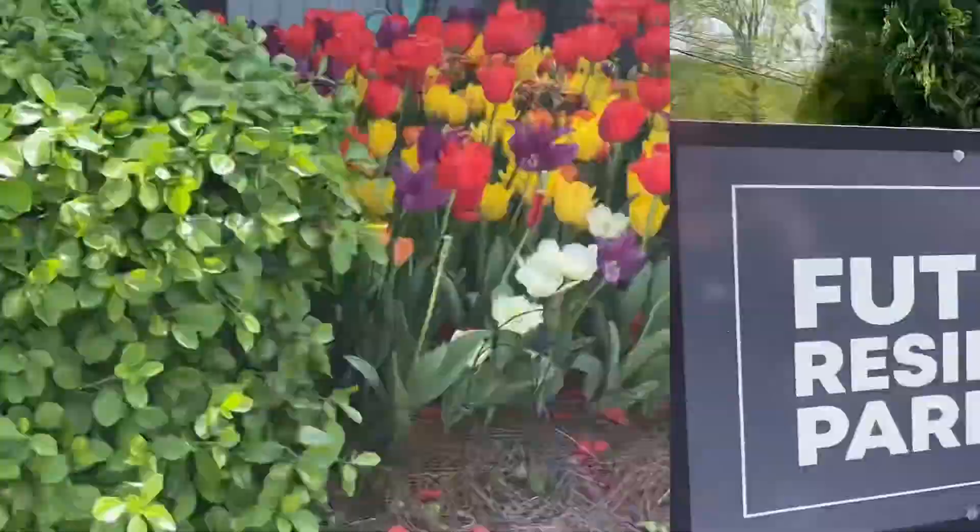Thank you so much for visiting the Villas of Embry Hills. Please call or email. I look forward to hearing from you.